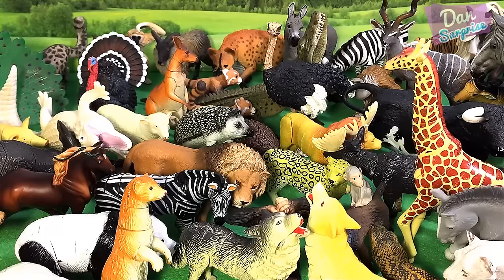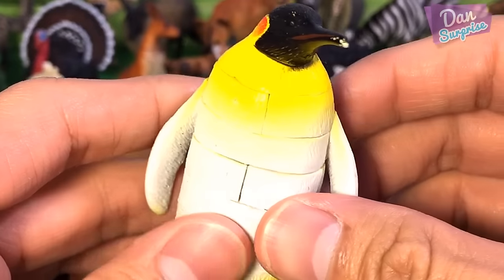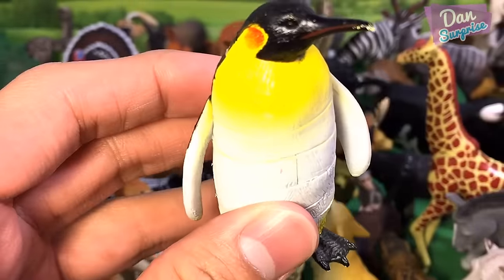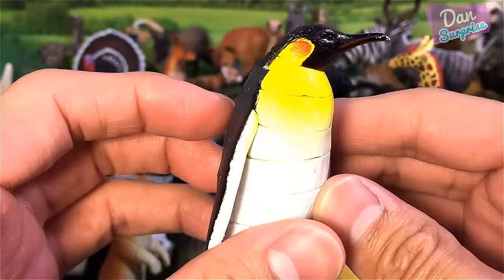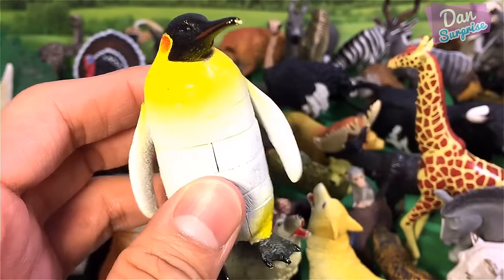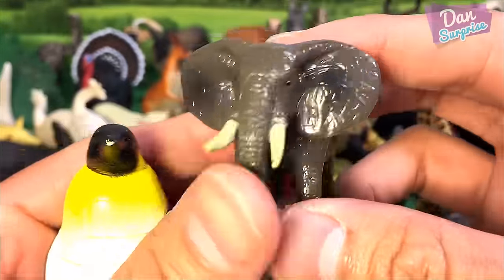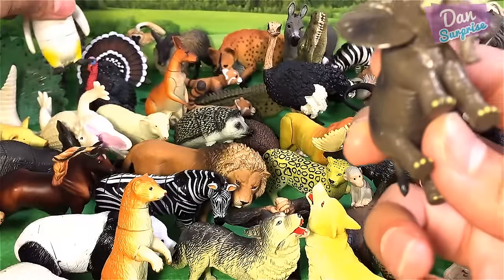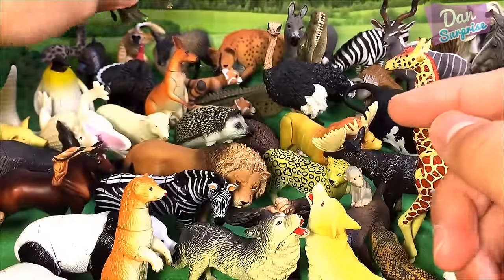If you guys can keep a hedgehog as a pet, that will be super awesome. Next we have a penguin — this is the largest penguin of all species: the Emperor Penguin. And over here we have a mini puzzle toy of an elephant. It's not a baby elephant, just that this model is very small — a mini version of it.